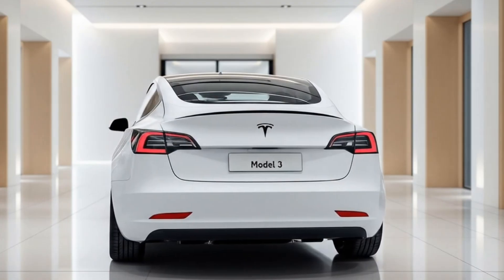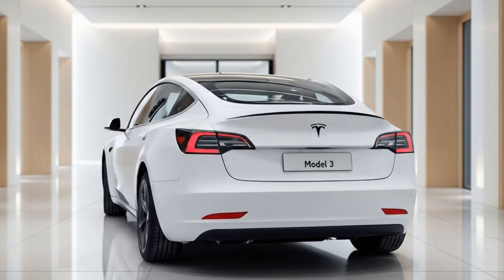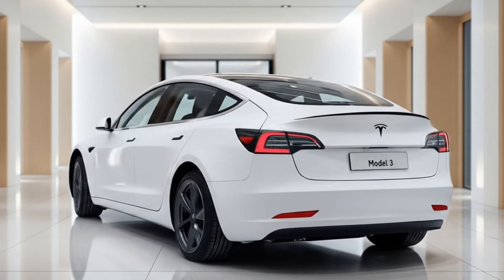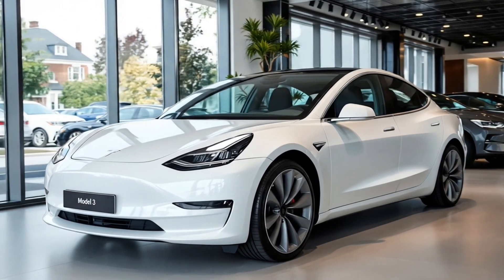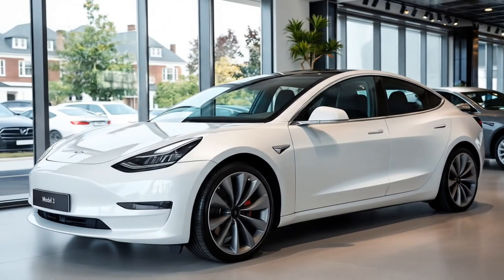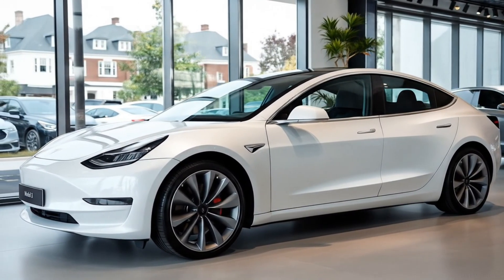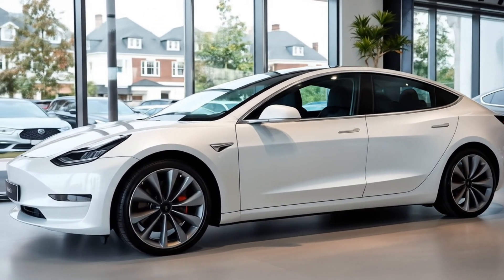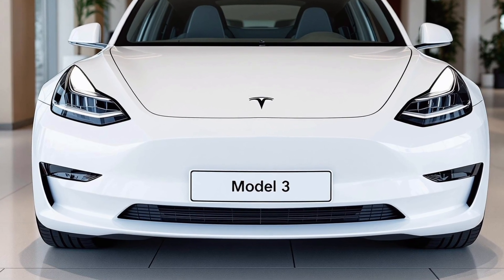Let's talk performance, because this is where the 2026 Model 3 really shines. The base model now offers even faster acceleration with zero to 60 times dipping well under five seconds. The dual motor all-wheel drive variant pushes the limits further, delivering incredible grip and instant torque that pins you to your seat. And for those chasing thrills, the performance version offers track-ready dynamics with adaptive suspension, sportier brakes, and a top speed that's higher than ever before.